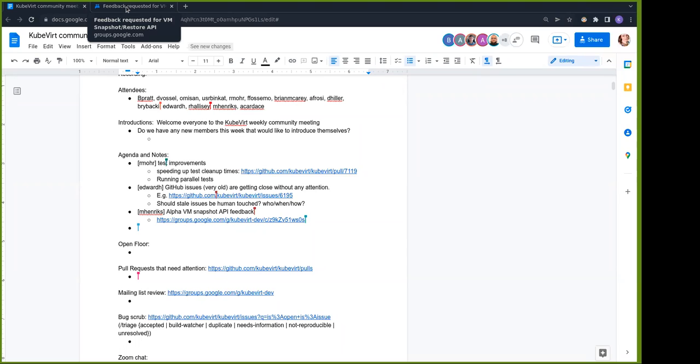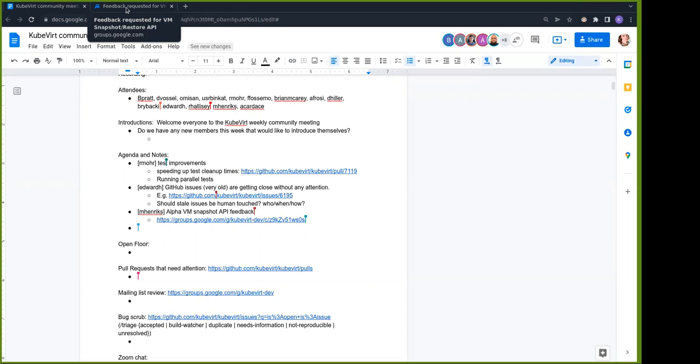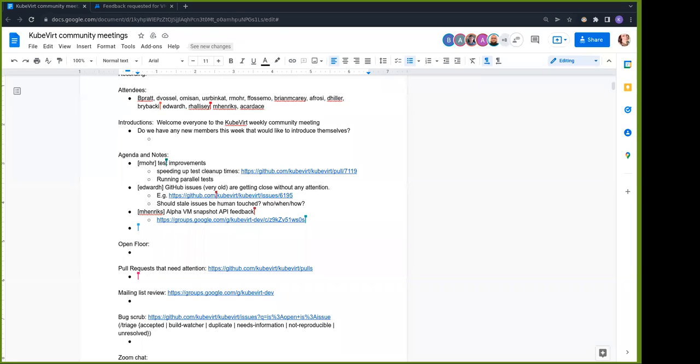Just to confirm: is it fine for me, after answering something I think is not an issue from our side, to close it myself after one or two weeks of no response? Yes — if you think it's not an issue for us, you can close it right away with a comment like 'if you think this is still an issue please reopen it.' We don't have that many people, so we should try to keep the number of open issues as low as possible.